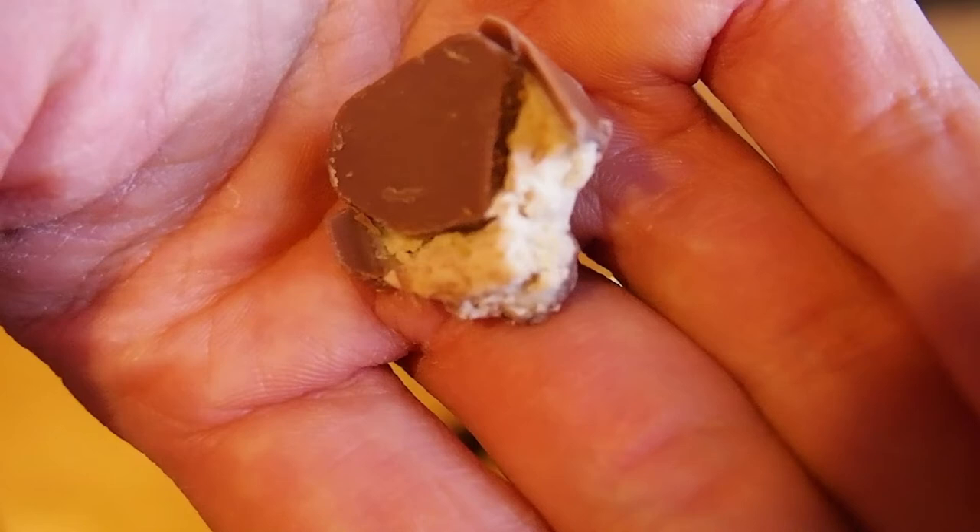Coconut — who wants the coconut candy? Let me know — are you a fan of coconut candies? Do you like coconut? Then again chocolate toffee, we're gonna skip that one. Crisp next.